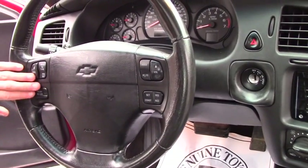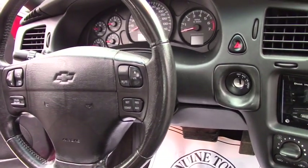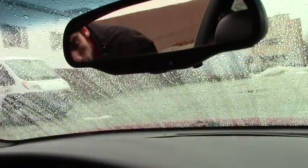Steering wheel controls that do work with the aftermarket radio, auto dimming mirror, homelink transceiver, and again the moonroof on top.